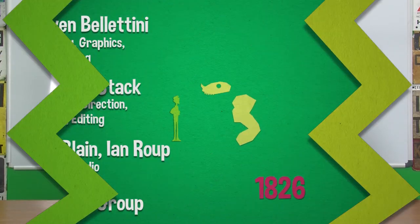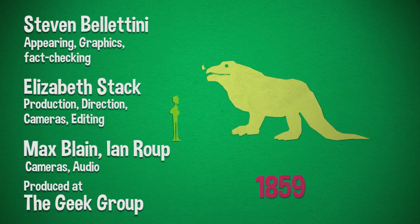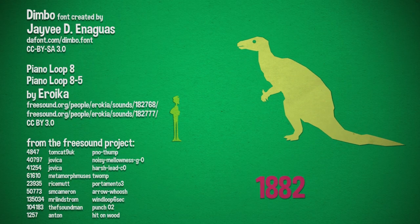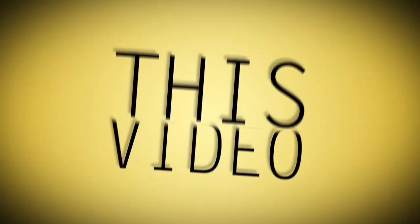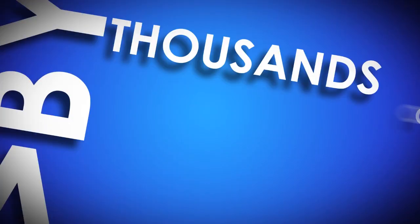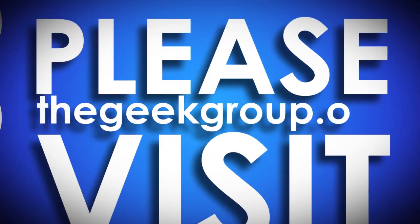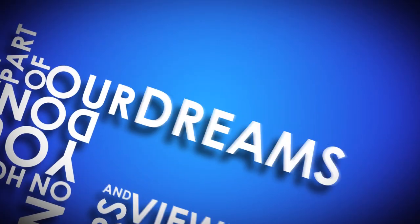You can even go to thegeekgroup.org to find out how you can become a member and donate. This video was made possible by a grant from the Future Girl Foundation and by thousands of private donations from members and viewers like you. Please visit thegeekgroup.org for more information on how you can donate and become a part of our dreams of Avalon.